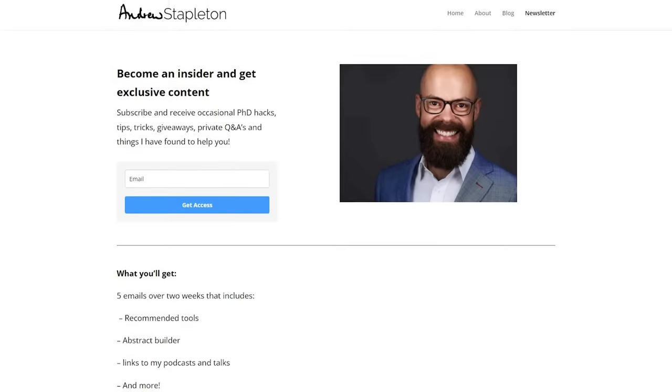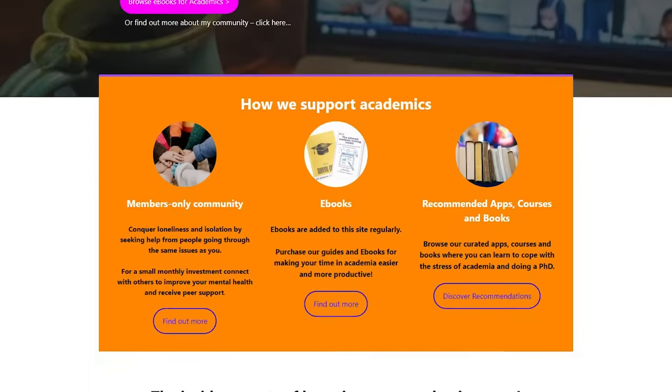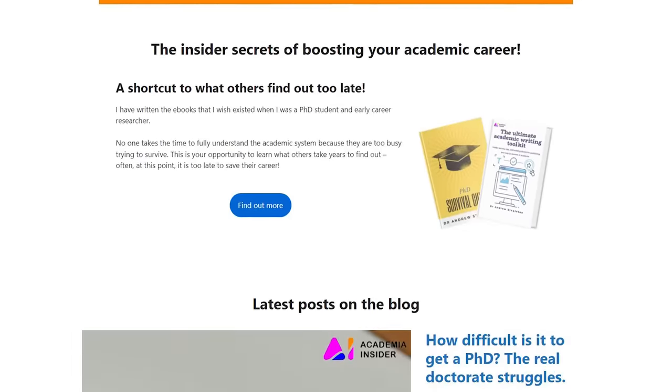There are more ways you can engage with me. Sign up to my newsletter and you'll get five emails over about two weeks — everything from the tools I use, the podcasts I've been in, how to write the perfect abstract, and more. It's exclusive content. Also head over to academiainsider.com — that's my new project where I've got my e-books, the ultimate academic writing toolkit, as well as the PhD survival guide. We've also got the blog, the forum, and resource packs for different stages of your research coming soon. I'll see you in the next video.